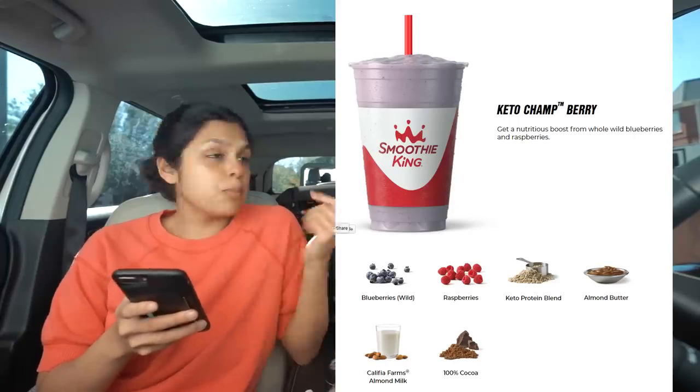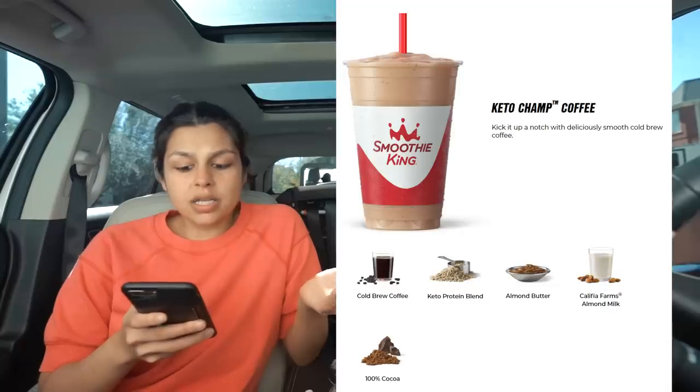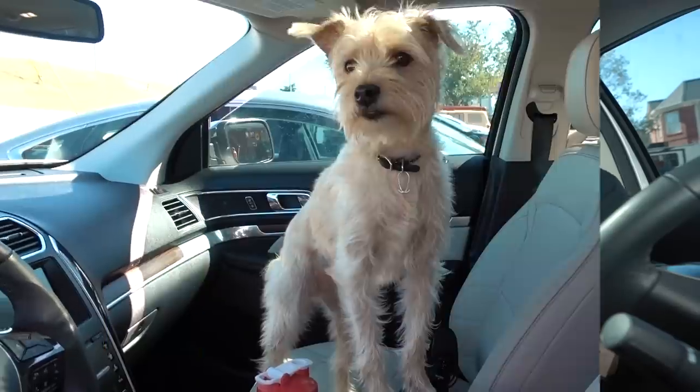They do use almond butter, and the only thing is you have to do some digging to figure out what's in it. They have a keto protein blend — it's MCT powder and collagen protein. There are two options: the Keto Champ Berry and the Keto Champ Coffee. The berry has blueberries, raspberries, the keto protein blend, almond butter, almond milk, and cocoa powder. You can add things like spinach. The coffee one is coffee, the protein blend, almond butter, almond milk, and cocoa powder. Let's go — we'll be back soon.